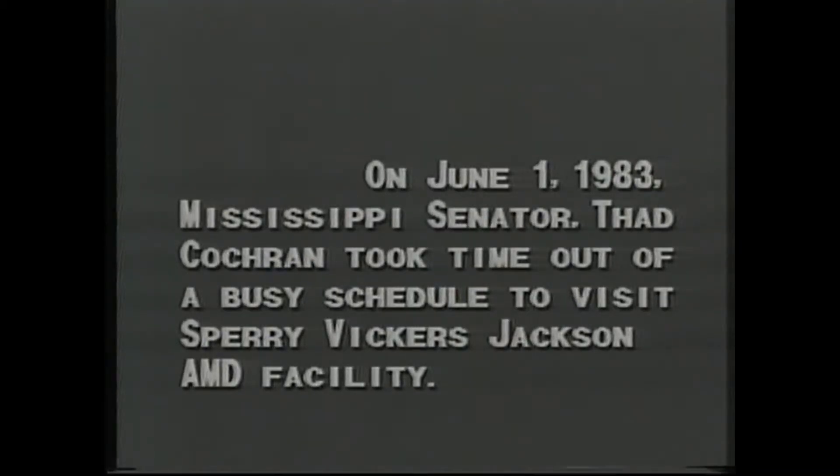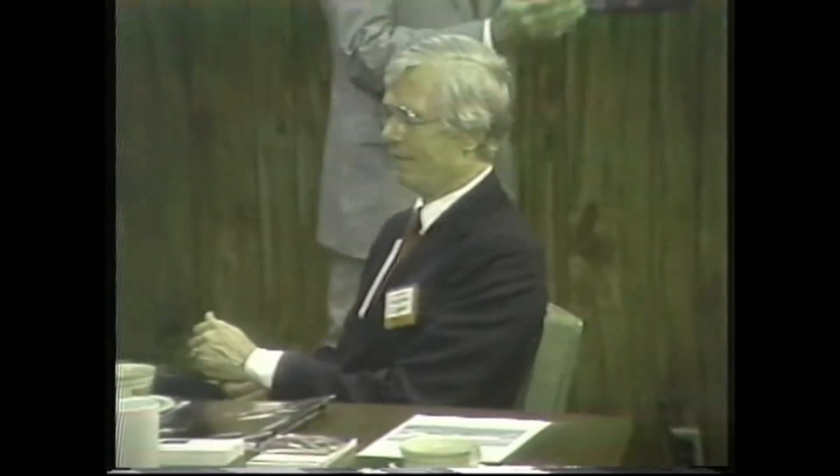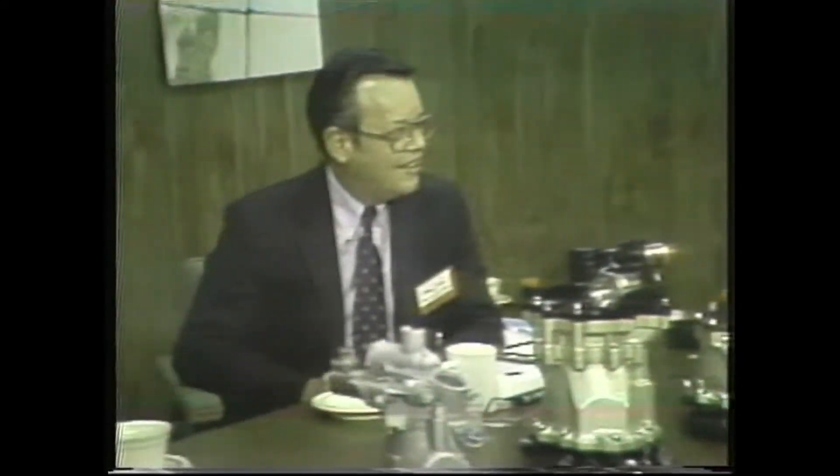On June 1, 1983, Mississippi Senator Thad Cochran took time out of a busy schedule to visit Sperry Vickers Jackson AMD facility. The purpose of the Senator's visit was to acquaint himself with AMD programs and the facility's growth. Senator Cochran was accompanied by his administrative assistant, Wiley Carter.